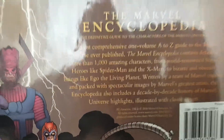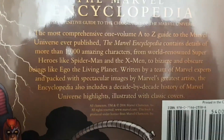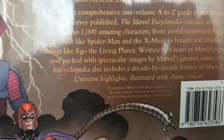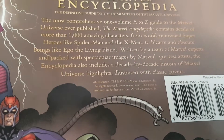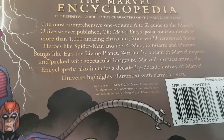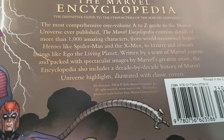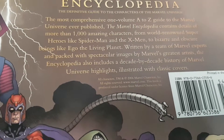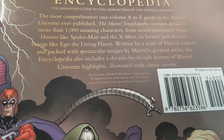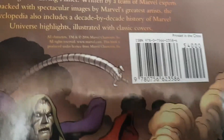Let me give you the back here. The back reads: 'The Marvel Encyclopedia: The Definitive Guide to the Characters of the Marvel Universe — the most comprehensive one-volume A to Z guide to the Marvel Universe ever published. It contains details of more than a thousand amazing characters, from world-renowned superheroes like Spider-Man and the X-Men, through bizarre and obscure beings like Ego the Living Planet. Written by a team of Marvel experts and packed with spectacular images by Marvel's greatest artists. The Encyclopedia also includes a decade-by-decade history of Marvel Universe highlights, illustrated with classic covers.' And this is made in 2006.